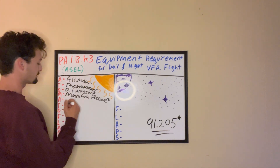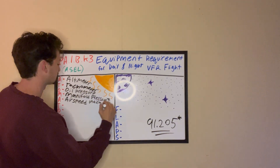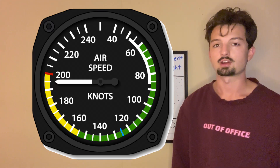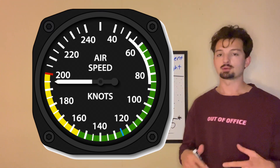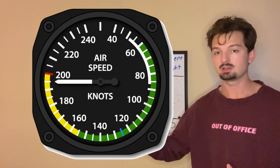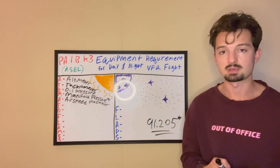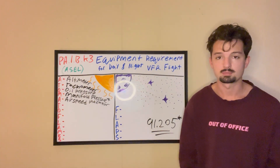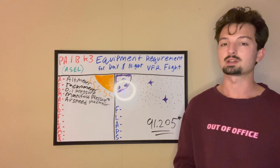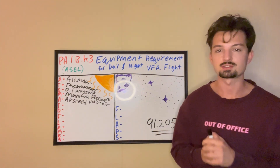We've got another A — airspeed indicator. The airspeed indicator is like your speedometer in the car; it tells us how fast we're going. There are multiple different kinds of airspeeds, and the kind your airspeed indicator shows is indicated airspeed. In your flight training you'll also learn about calibrated airspeed, true airspeed, and ground speed, and we'll be covering those in later videos.